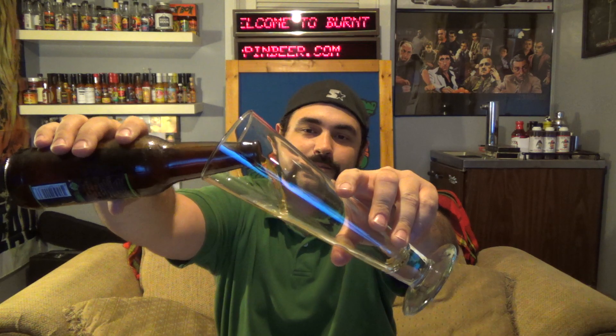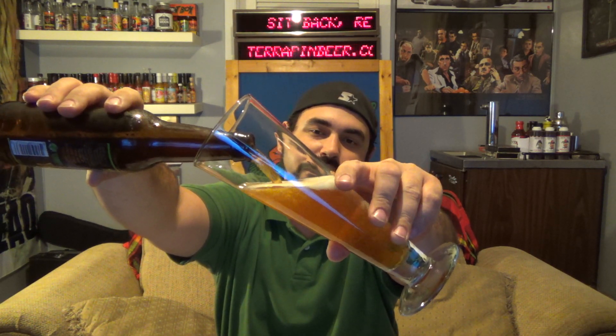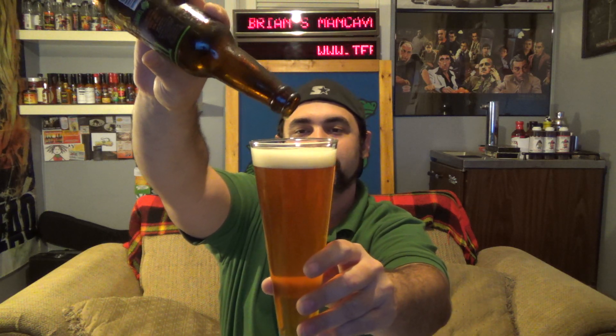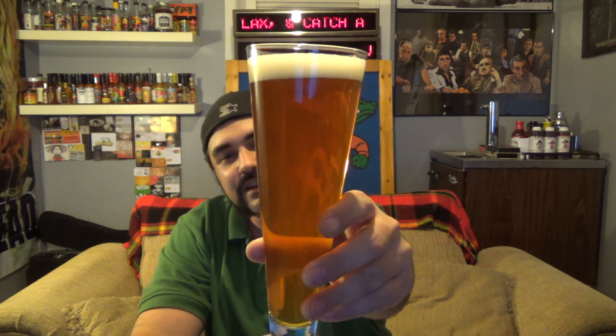All of the reviews I've seen on this just got lots of great marks. Let me show you the pour here. Not a whole lot of head but a good amount — almost a finger of head on that.